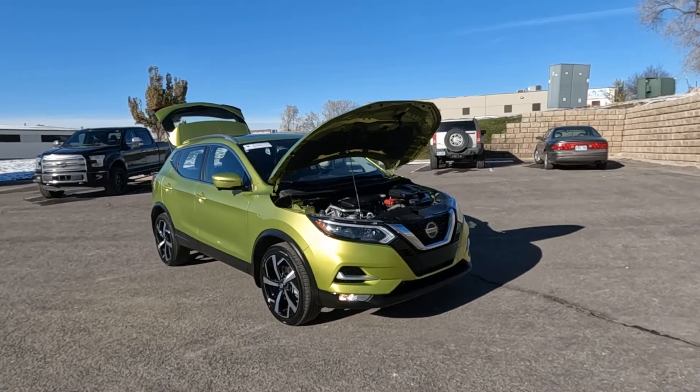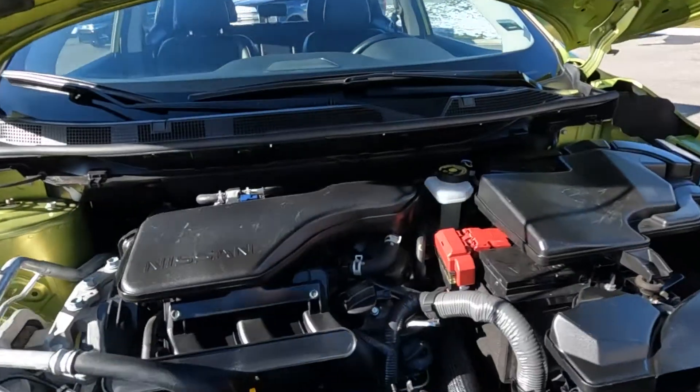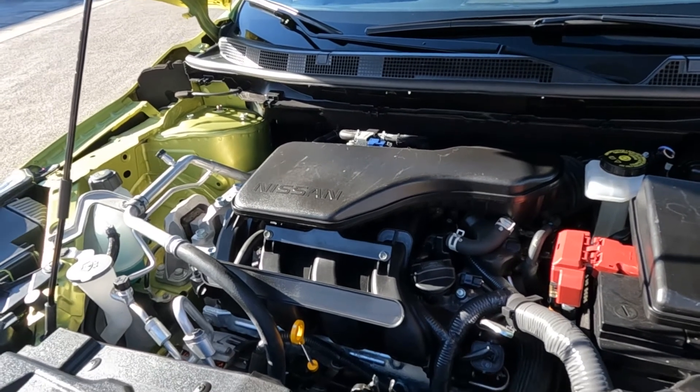Hello everyone, today we have a 2020 Nissan Rogue Sport. I'm going to go ahead and close this up and take it for a tour.